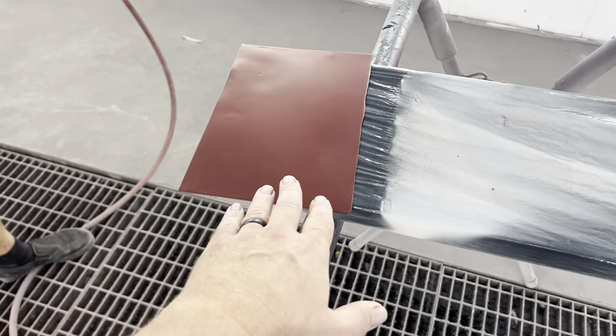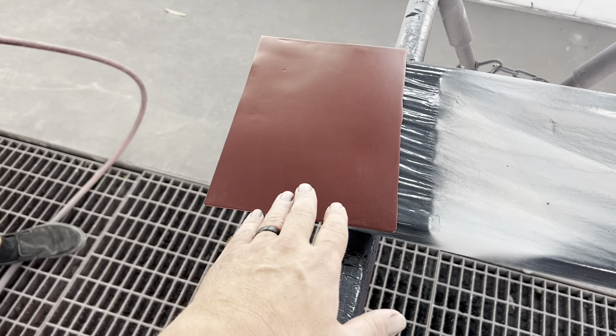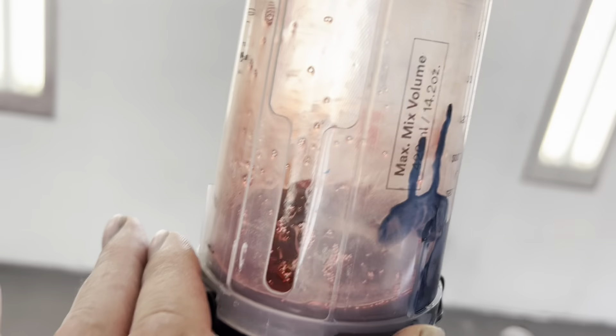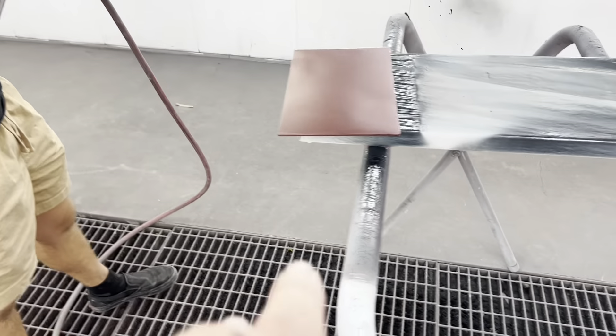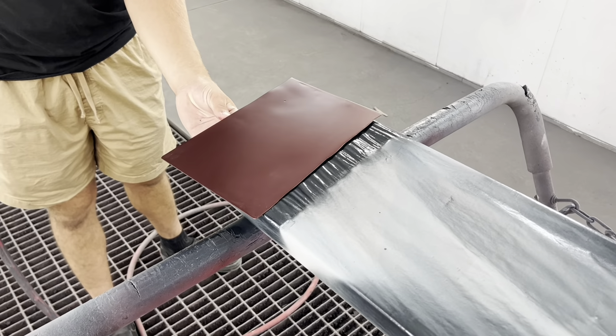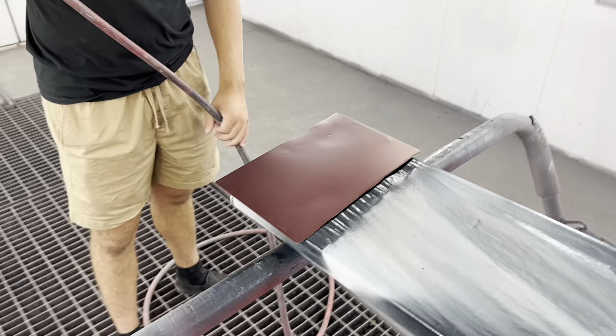The girls that were working on that Dodge top mixed up the base. The candy — the mid-stage — is in the cup right now. It only calls for one coat of this. We're going to put that on and then shoot record clear on top of it.